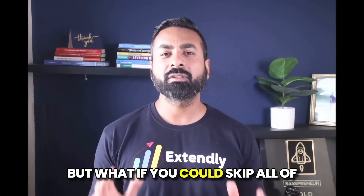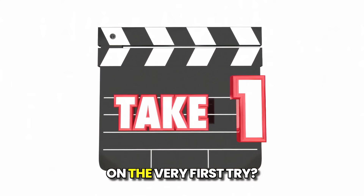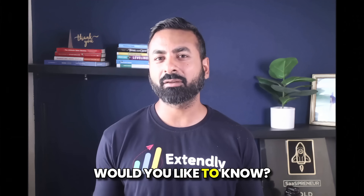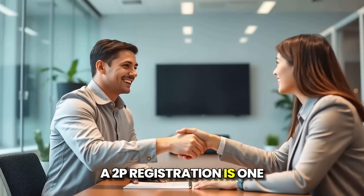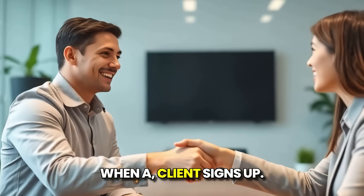But what if you could skip all of the headache and get your A2P approved on the very first try? Would you like to know? Well, here's the reality: A2P registration is one of the first things that has to be done when a client signs up.